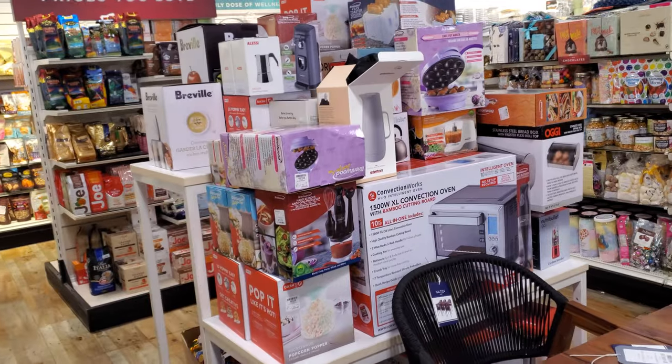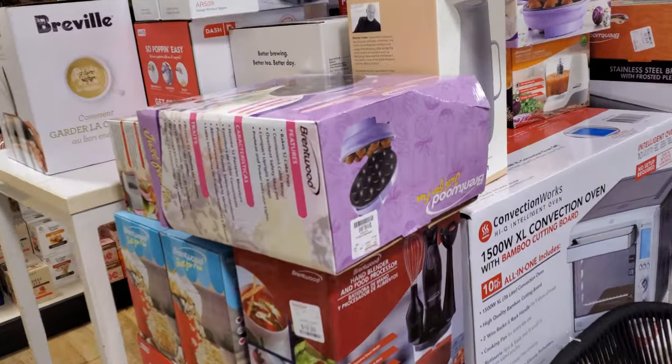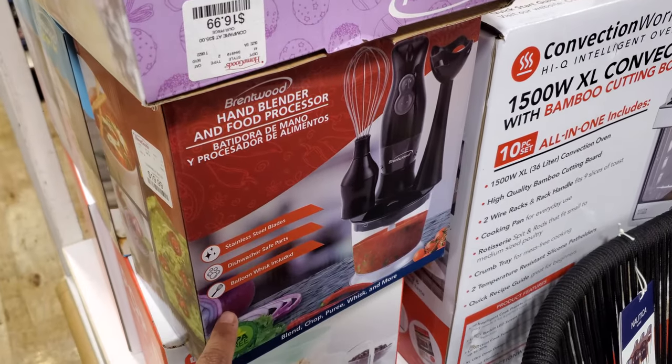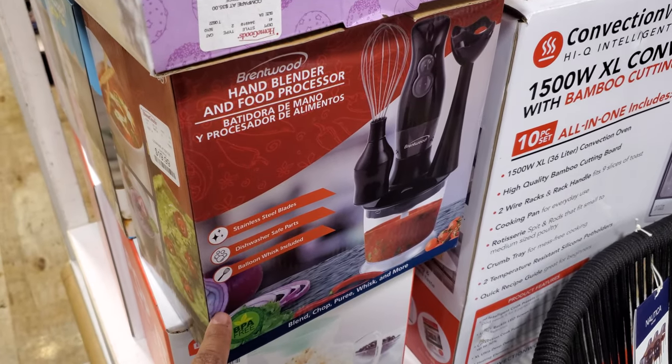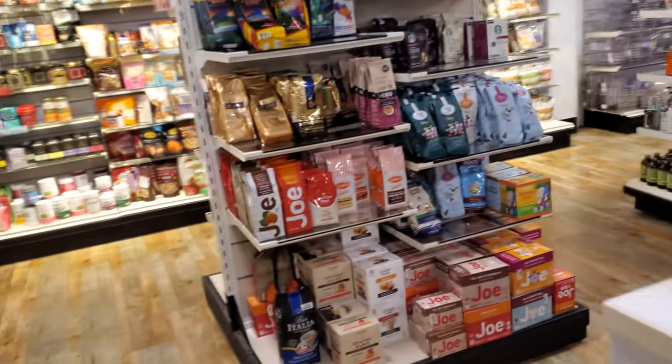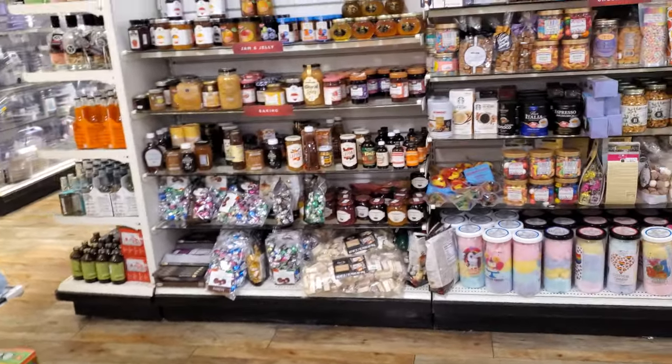Oh, a cake pop maker — I have one of those, I think I might have given it away. A hand blender and food processor. I always find some cool stuff here in the food department.